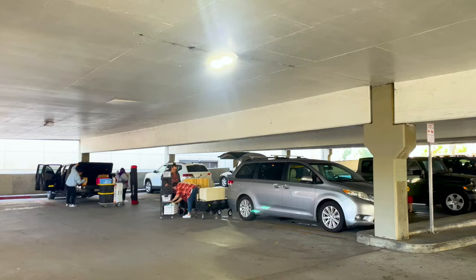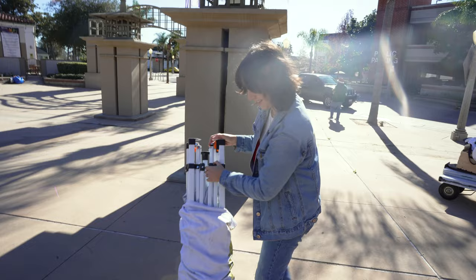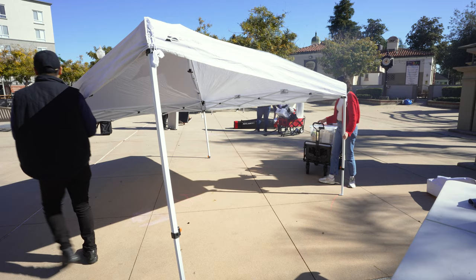Hello everyone and welcome back to another vendor vlog. This day I was in downtown Fullerton with Toontown Market for the second time. This new location was perfect because it was really close to me and it was just guaranteed foot traffic — it was in downtown on a Saturday and a lot of people are in this area.